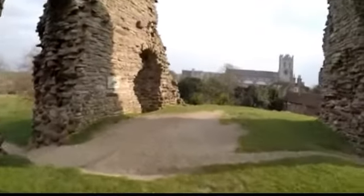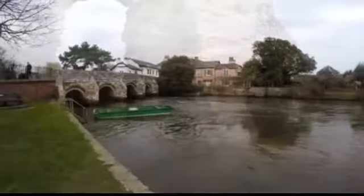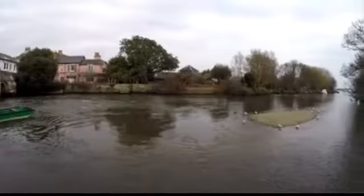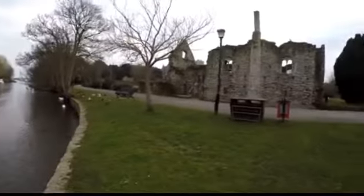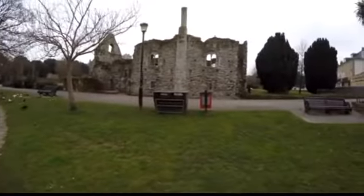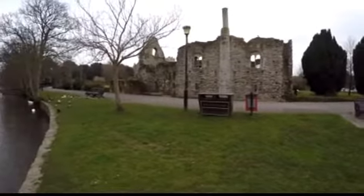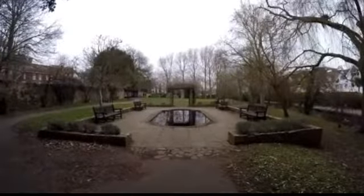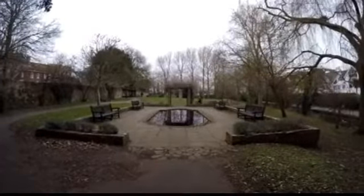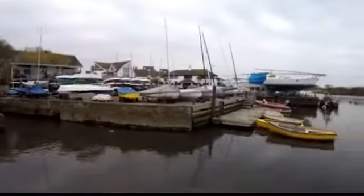Anyway, just a quick video today. Cheers for watching. So I'm on the banks of the River Avon in Christchurch. Behind me are the ruins, and behind that is Christchurch Castle. Christchurch has lots of rivers — places where you can get away from the main roads.